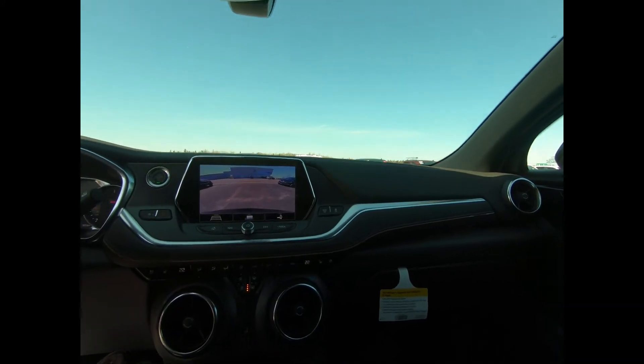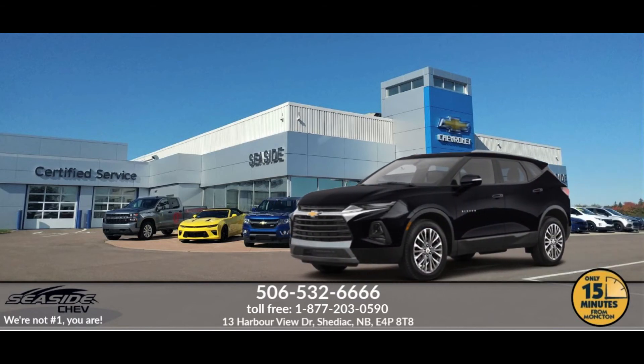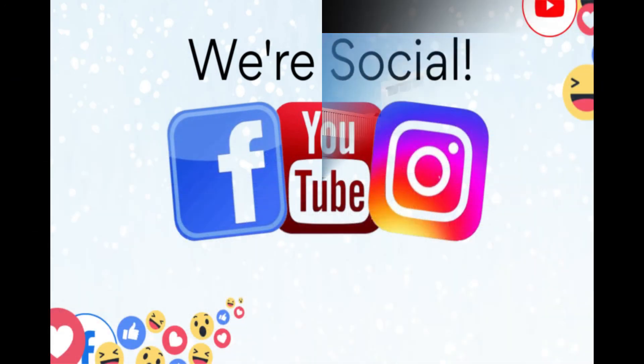For more information on this Blazer, give us a call today at Seaside Chev. You can reach us at 506-532-6666 to confirm availability, schedule a test drive, or to speak to one of our qualified experts to answer any questions you may have. Because at Seaside Chev, we're not number one — you are.